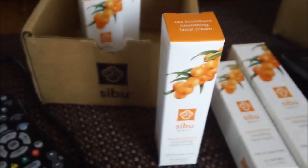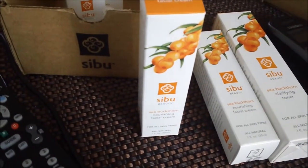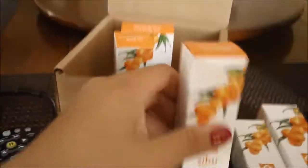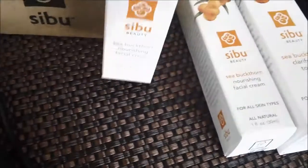I had originally ordered the Skin Clearing Kit online, and it said that it came with the Facial Cleanser — I'll show you guys — right there, that is the Facial Cleanser. So instead of getting the Facial Cleanser, they sent me the Nourishing Facial Cream. That wasn't really planned, it just kind of happened. The shipment shipped wrong.